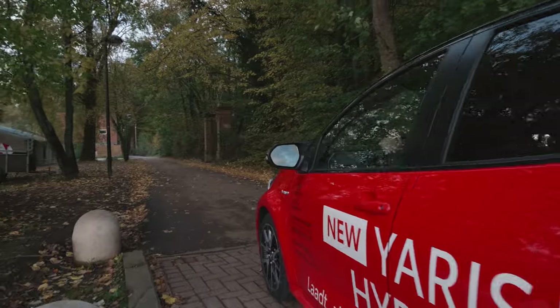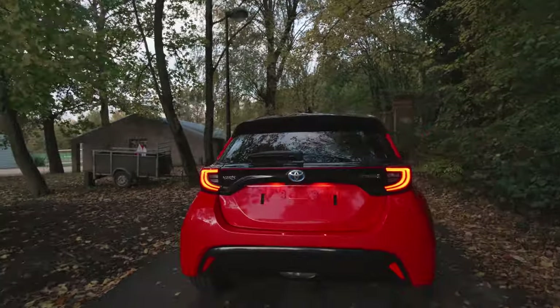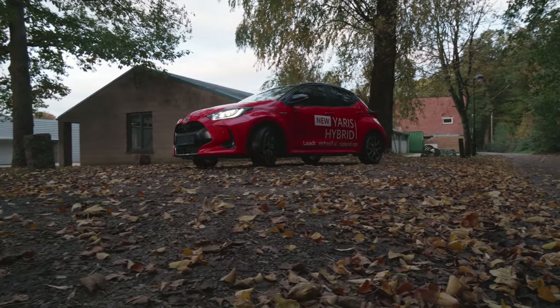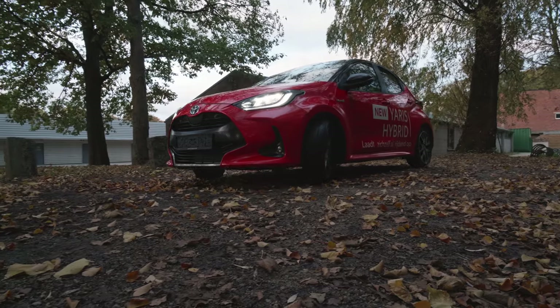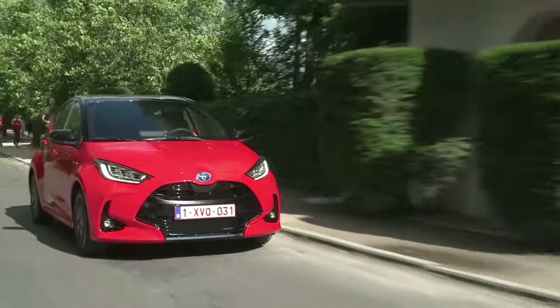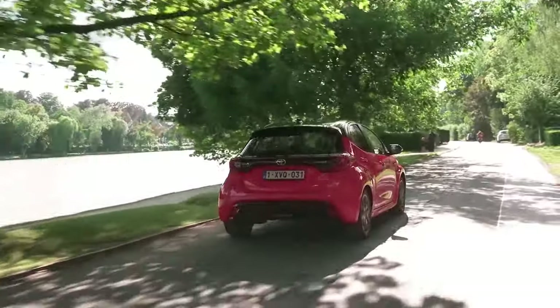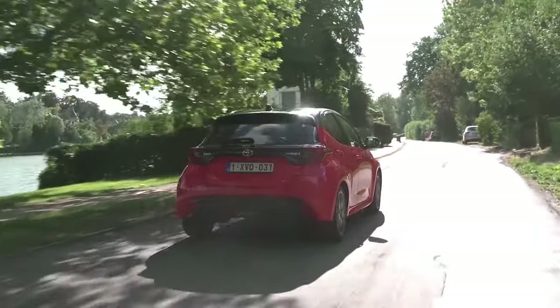The driver can enjoy the Yaris' sporty design along with the actual power the engine provides to assert such sportiness. When using small vehicles like the Yaris 2021, you are so relaxed in narrow situations, which is quite relieving. This new generation definitely feels more grown-up, so the car doesn't feel as tiny as it looks because of the power generated by the engine, which adds another dimension of tamed, unlimited power.